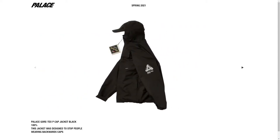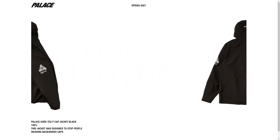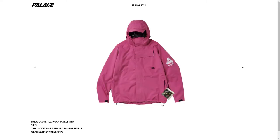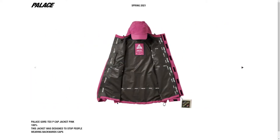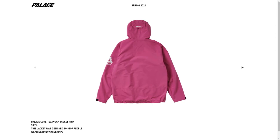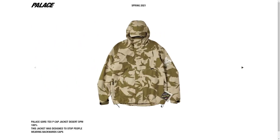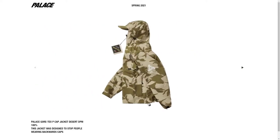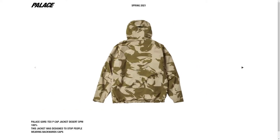I do think this jacket will sell out, especially the gray and black colorways, since they usually don't produce as many cortex jackets as their usual jackets. The desert camo and pink ones might sell out — I'm not sure, it really depends. Personally, I don't think they will, so if you're interested in those colors you could wait.